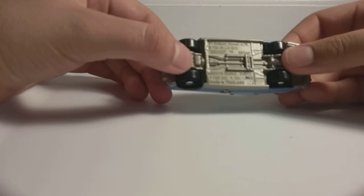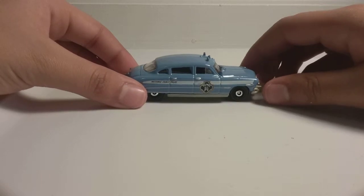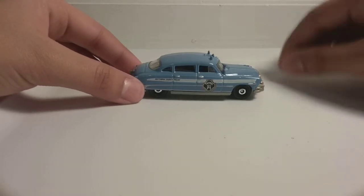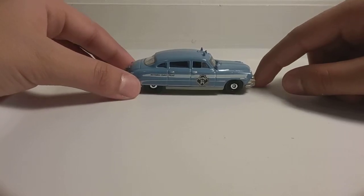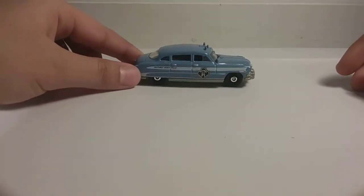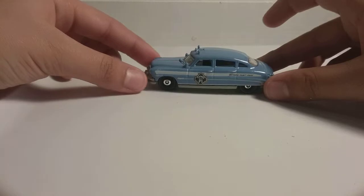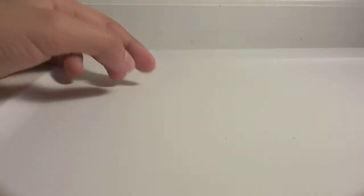Next up, we have the '51 Hudson Hornet in light blue, and this one is the police version. In the Cars movie there is a Hudson Hornet — his name is Doc — and also Sheriff. If you haven't seen the Cars movie, you should go see it; it's a good movie. They are real cars too. I do like them a lot, especially in police form. They do look old, and to me it doesn't look like it was a fast car back then.